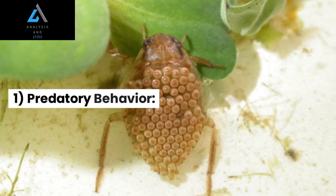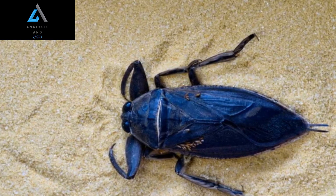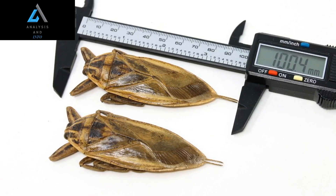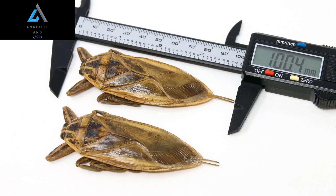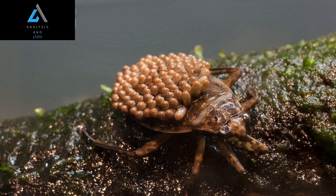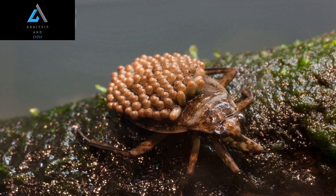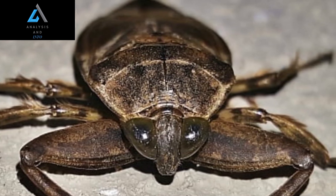1. Predatory Behavior: Giant water bugs are fierce predators known for their voracious appetite. They have a diverse diet that includes aquatic insects, tadpoles, small fish, crustaceans, and even amphibians. Once prey is captured, the water bug injects a powerful enzyme into its body. This enzyme breaks down the prey's internal tissues, essentially liquefying its insides. The giant water bug then uses its straw-like mouthparts to suck out the liquefied remains.